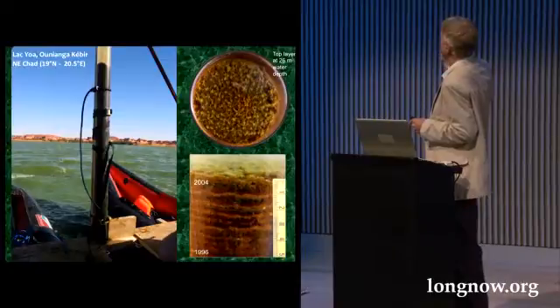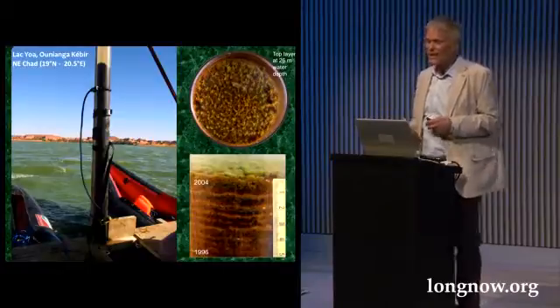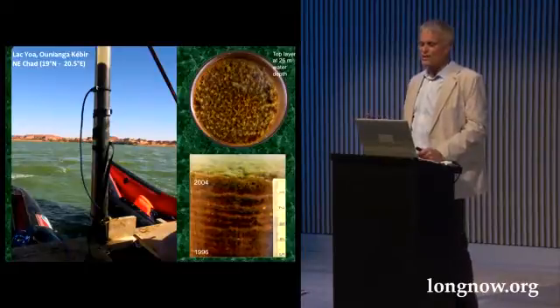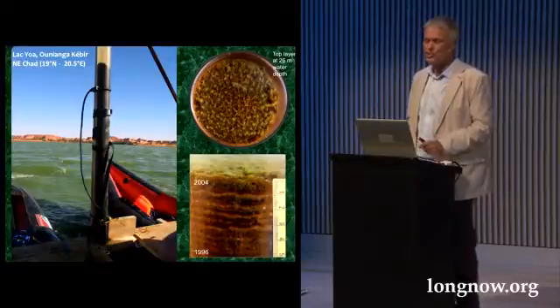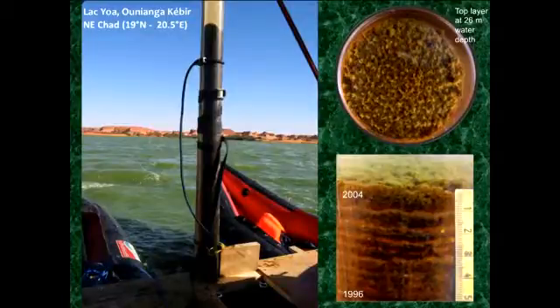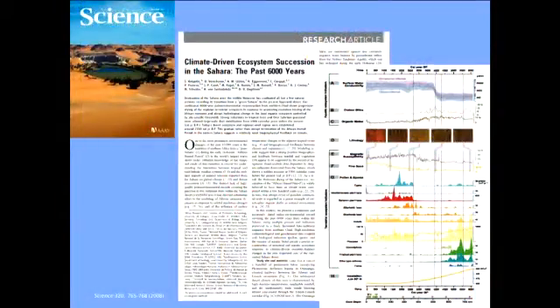That means you have one layer for summer, one layer for winter, one layer for summer, one layer for winter, and so on. That's the best you can have as a paleoclimatologist, because such sediments give very precise data and information on climate change down to a subannual chronological scale. You can see that the top of the core is completely undisturbed and consisting only of algae.